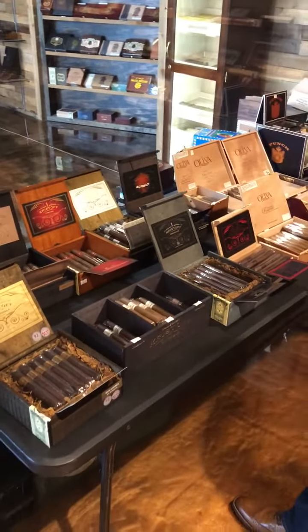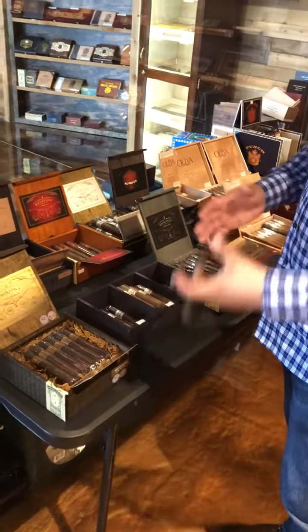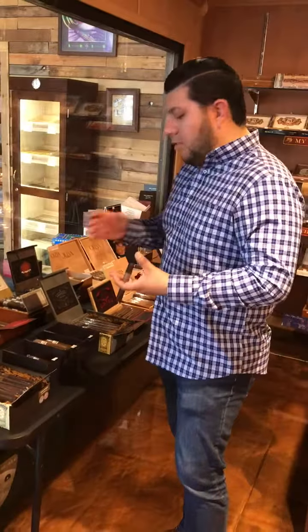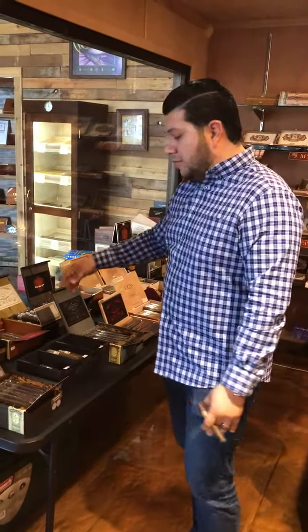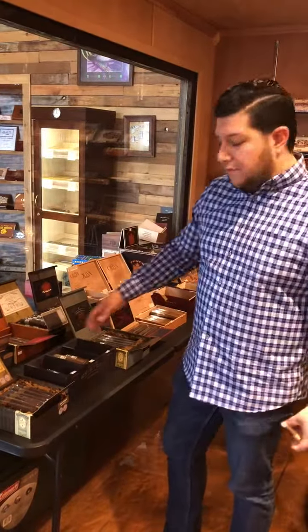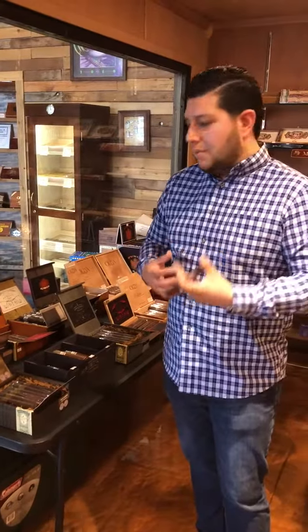We've got a broad range of different Maduros — something from a less full-bodied Maduro with our original Maduro, and then we go kind of heavier like the San Andreas and the Vengeance. But none of our stuff is going to be real bitey. Everything's real easy on the palate.